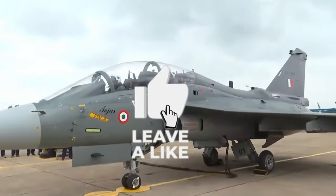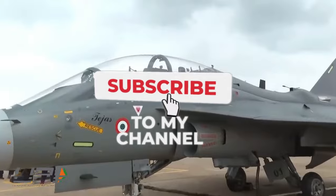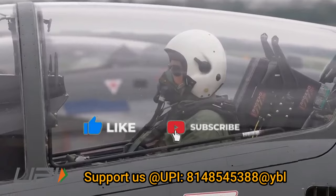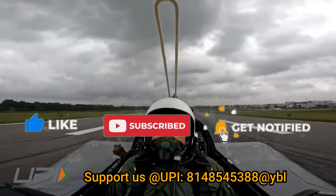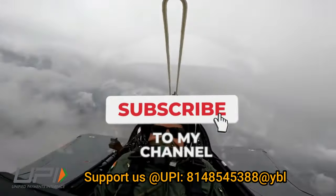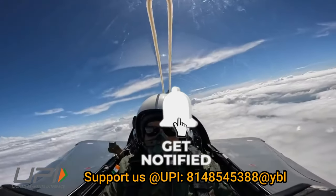That was today's update. Please let us know your views in the comment section. If you liked the video, do not forget to like, share, and subscribe. With this, goodbye and Jai Hind. We will be back soon with more interesting developments from the defence sector.